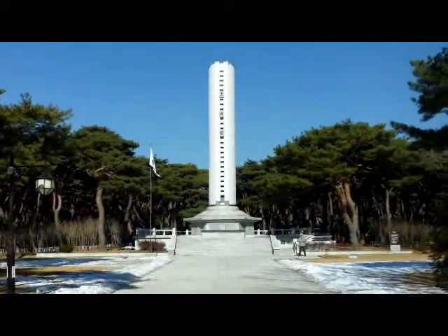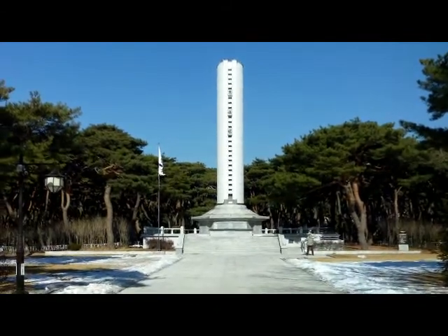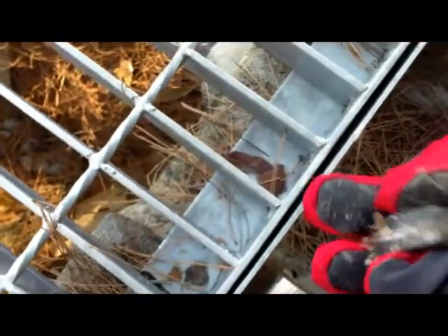I have a cache at this monument directing people to this spot. This is the tower — it's a magnetic cache. Let me check it. It's wet inside.